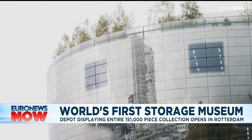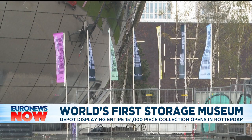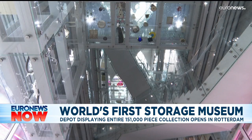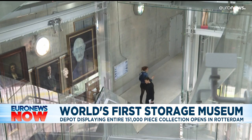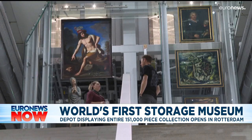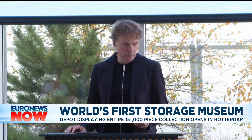Rotterdam's Boegman van Boenigheel Museum has become the world's first to open its entire collection to the public. A new depot designed to look like Noah's Ark has been purposely created to display all of its 151,000-piece collection at once. Many of these unseen relics were formerly housed in the museum's basement.